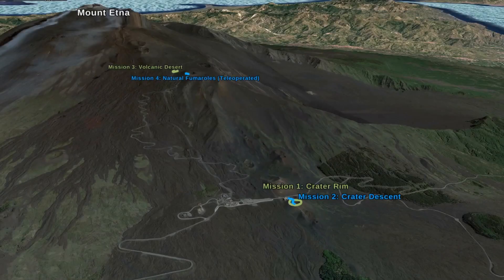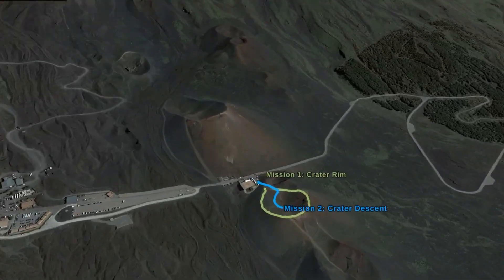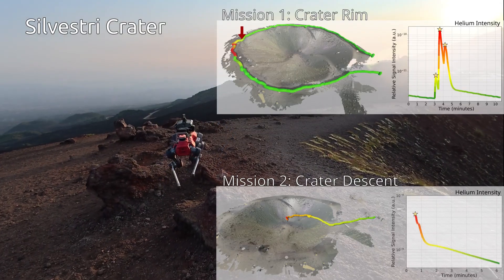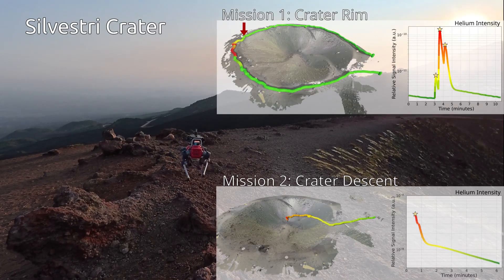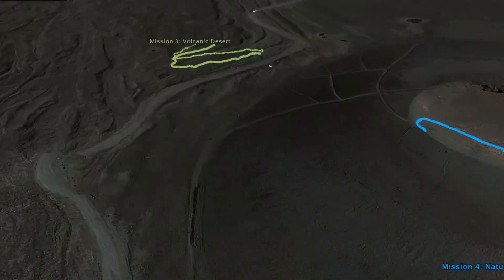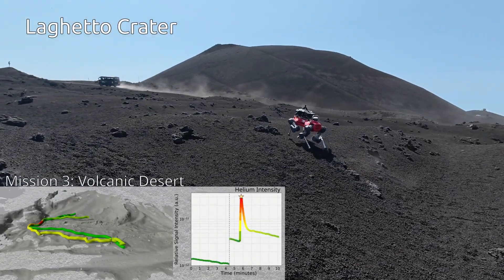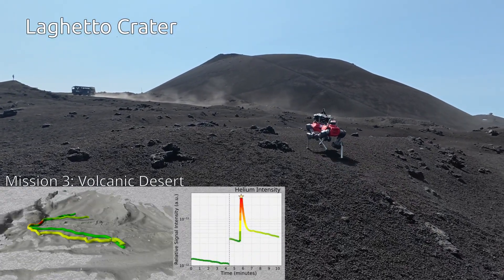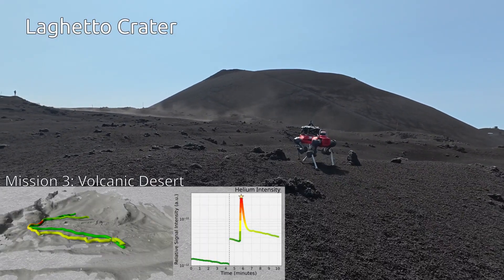We evaluated the system in four field missions on Mount Etna. Three of the four missions focused on autonomous operation, each representing a different scenario: a crater rim and a crater descent at the Silvestri crater, as well as a volcanic desert at the Leggetto crater. Across these deployments, the robot maintained autonomy rates above 90% and successfully detected multiple artificial gas sources.